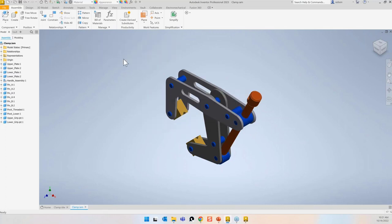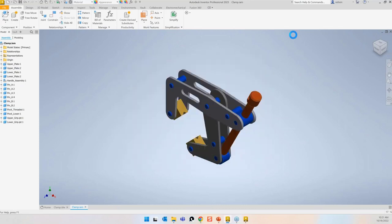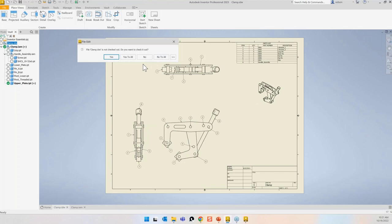I want to synchronize the properties — that's fine. I'll save and close it, say no to the check-in prompt. This is just the habit I've developed over the years.